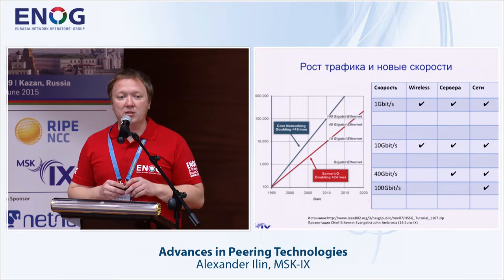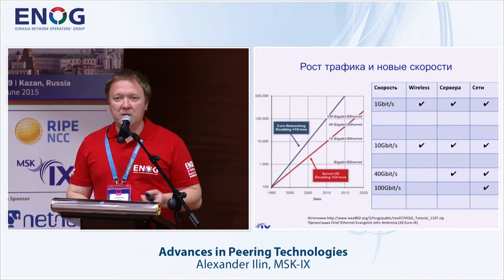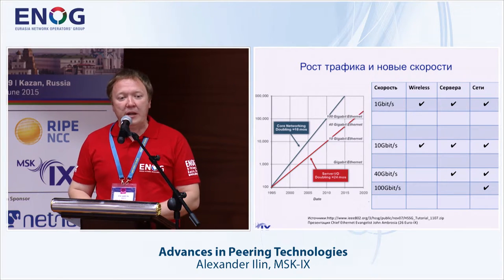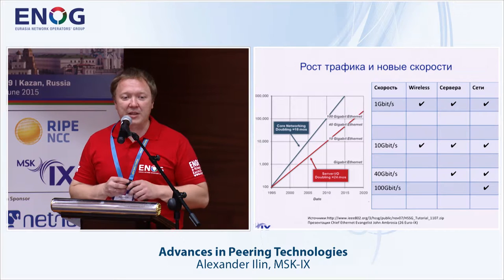Moving on from migration details, let me talk about the history of the current situation with speed development. It's no secret that IX is a little ahead of other technologies — we deal with speeds that most operators will encounter a little later. Looking at a graph from one of our working groups that develops standards, we see that server speed and network speed do not grow together: server speed grows more slowly, while network speed grows faster.